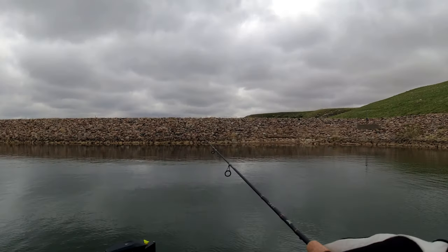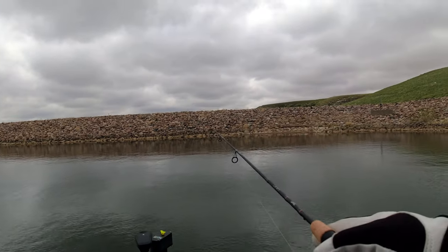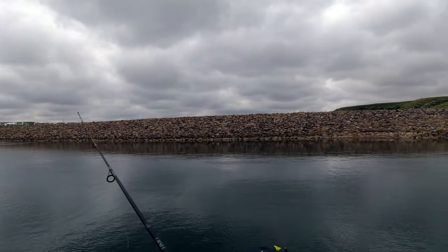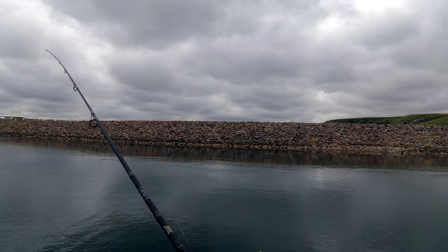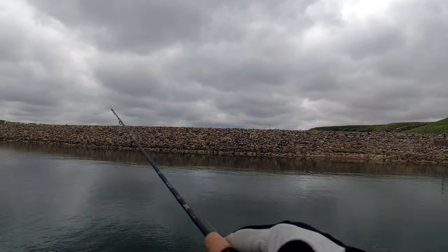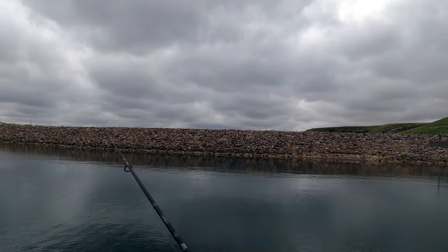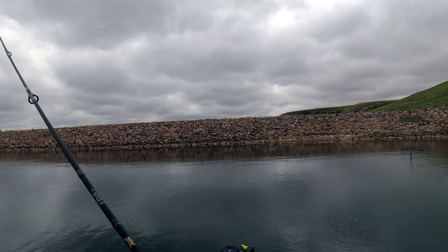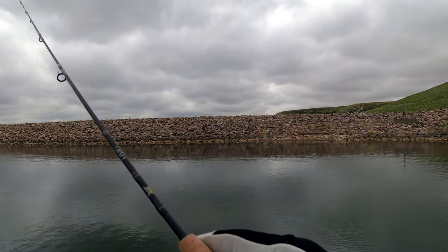We started off the day by heading to the far end of the reservoir by the dam. Once we got to the west corner of the dam, we could see all kinds of fish on the fish finder. They were all schooled up and coming in and out from shore. However, nothing was biting our lures, so we put down the underwater camera and saw these schools of suckers. With not getting any bites in this corner, we started to troll the reservoir.